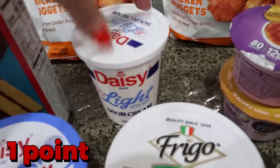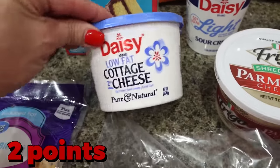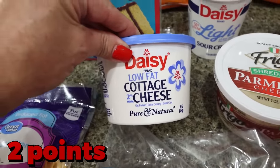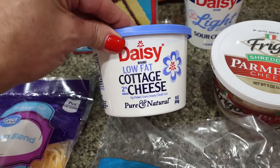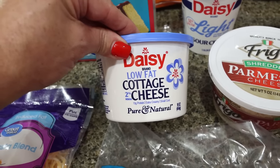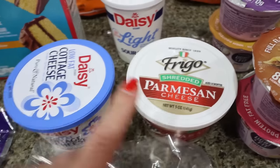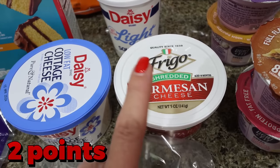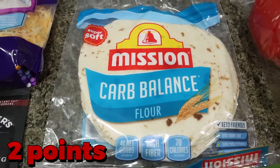I grabbed some light sour cream for the taco pie recipe, and we just like to have sour cream in the fridge. I also picked up another Daisy low-fat cottage cheese. Unfortunately, my Walmart doesn't carry Good Culture, but Daisy has nice clean ingredients as well. I just like Good Culture a little bit better, but this is a great way to get in protein. I was also out of Parmesan cheese, so I did a restock of that.